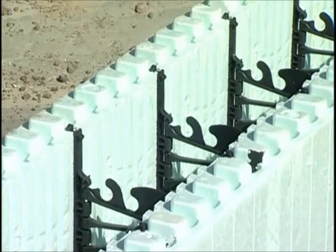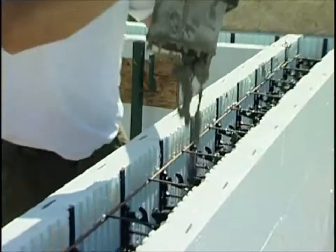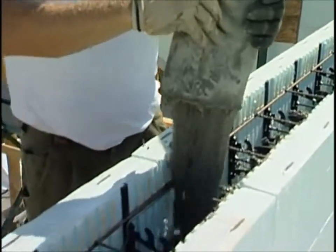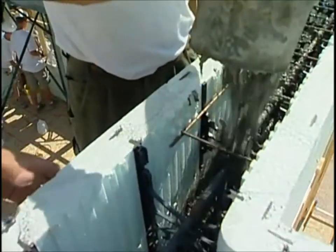The nice part about New Dura is all the webs are from recycled material and it's about 70% of the weight of the product. Any waste that comes off the job site is recyclable. So between the recycled materials we're using and the foam being recyclable, it's a very green product. We're not cutting trees down — we're using concrete and recycled materials.